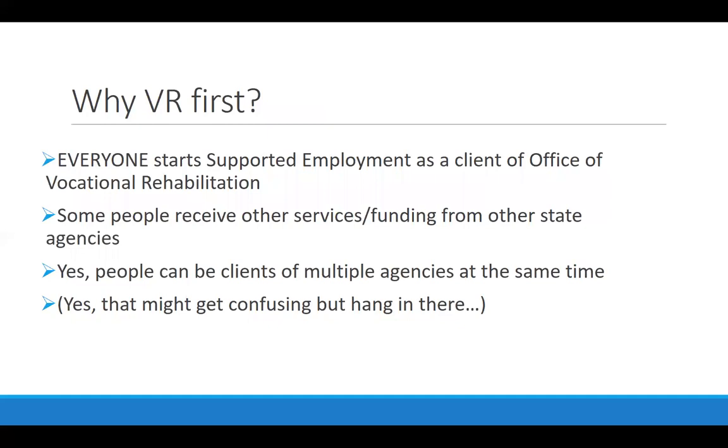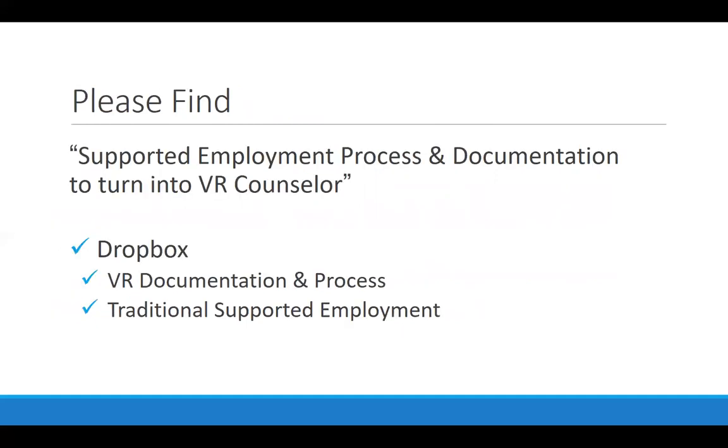This online session will discuss when you can switch to that Medicaid funding or other funding. You also received a link to the online Dropbox that contains a wealth of information and resources about providing supported employment that we will reference continually through this core training series. In your Dropbox, you'll find a folder marked VR documentation and process, and within that folder is another subfolder called traditional supported employment, where you will find all the documentation we will discuss during this segment.